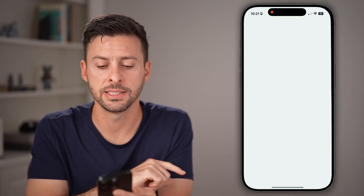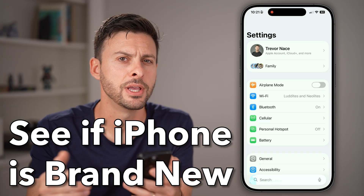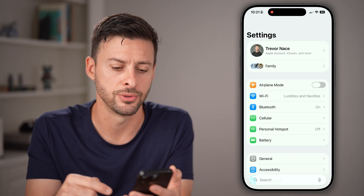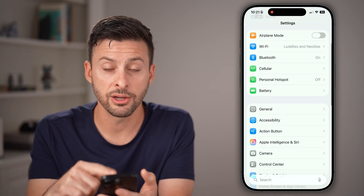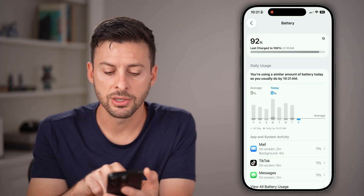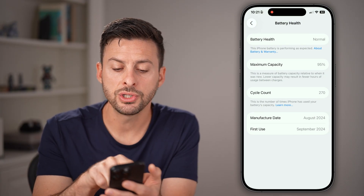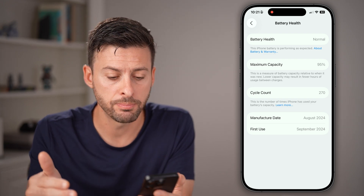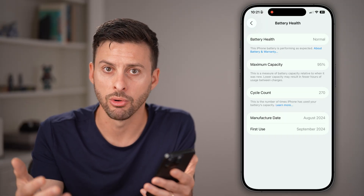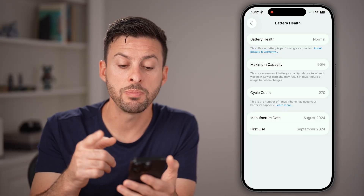Now let's head into the Settings app on your iPhone and check to make sure you have a new iPhone. You'd be surprised how many times you think you got an iPhone that's new and it's not actually new. So let's scroll down and tap on Battery. From here, tap and scroll down to Battery Health. You should see maximum capacity at 100%, and cycle count should be really low — like zero, one, two, or ten — if you've just gotten that iPhone.